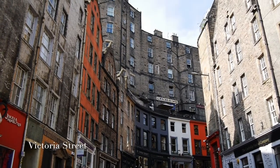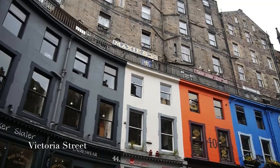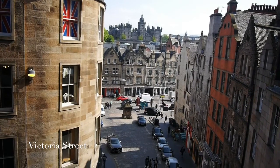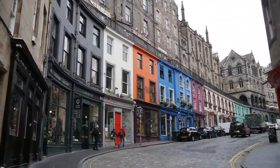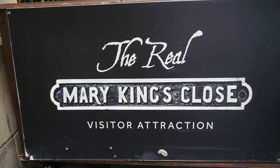This is definitely one of my favorite streets in Edinburgh — it is Victoria Street. The buildings are so colorful, they're really tall, and it just sort of feels like you're stepping back in time.